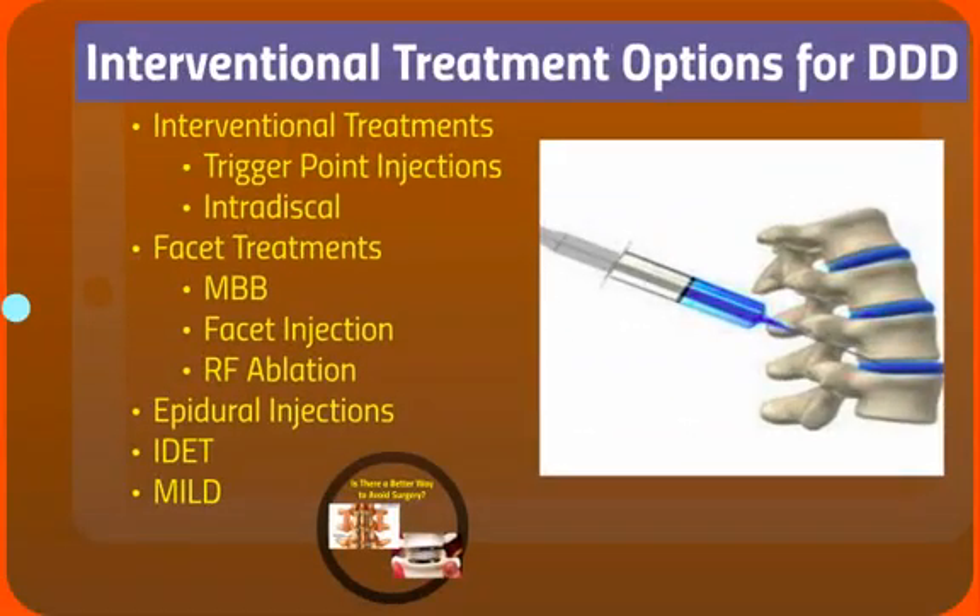Interventional treatment options include trigger point injections, injections inside the disc, or facet treatments such as medial branch blocks, facet injections, or radiofrequency ablation — which can be very helpful if the pain is coming from the disc and also from the joints behind the spine. Epidural injections can help if adjacent nerve roots are being irritated. IDET, intradiscal electrothermal treatment, is rarely used anymore because insurance companies won't reimburse for it, as studies showed it didn't work as well as we thought. And MILD, minimally invasive lumbar decompression, can be very helpful for relieving pain.